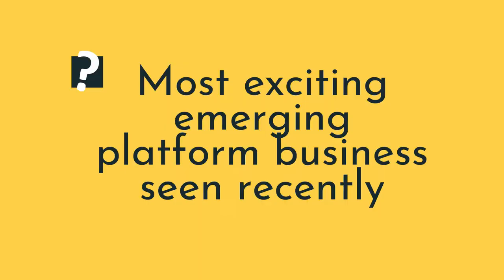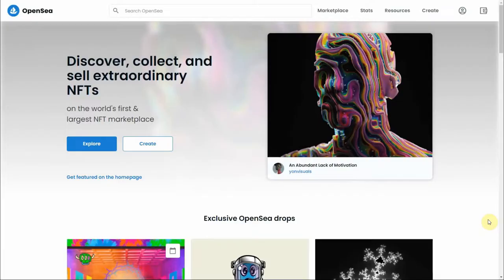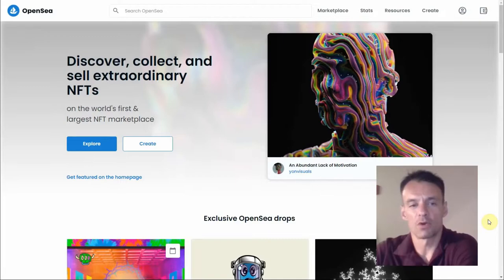What is the most exciting emerging platform business you're currently seeing? So many to choose from. As angel investors, we see lots of interesting ones. Maybe the first one we really like these days — especially because its valuation went up significantly — is OpenSea. Think of OpenSea as the eBay of NFTs, where NFTs are non-fungible tokens. It's a new craze based on blockchain, and OpenSea is basically the largest marketplace for it.